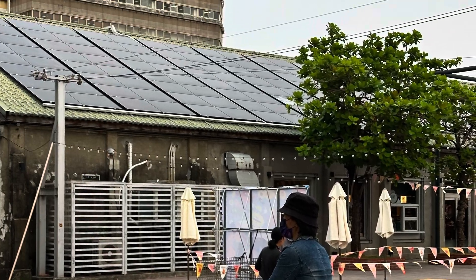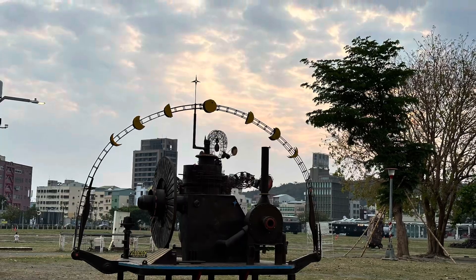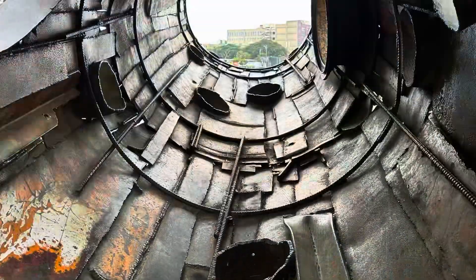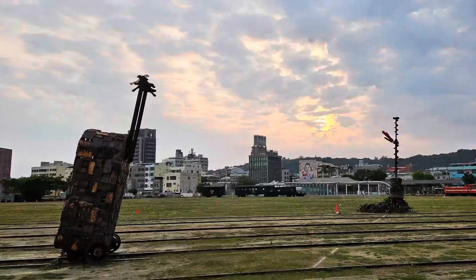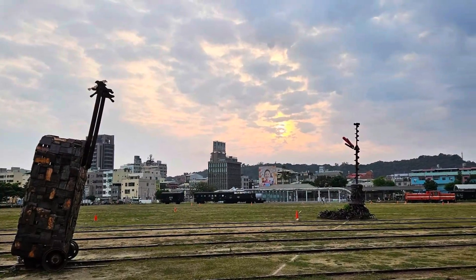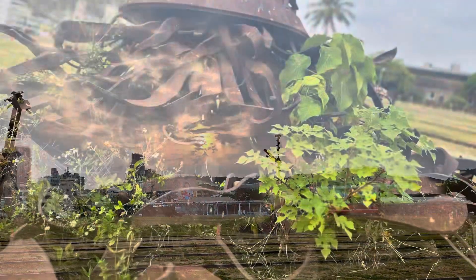One of the center's standout features is the Railway Sculpture Open Space Park, a unique outdoor exhibition area that pays homage to Kaohsiung's industrial past. Here, you'll find a collection of sculptures made from decommissioned railway parts, each piece telling a story of the city's evolution.